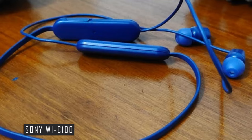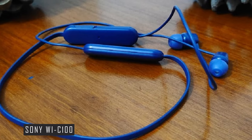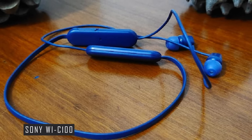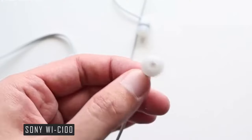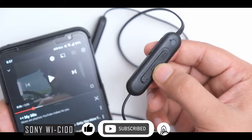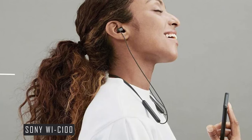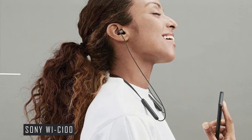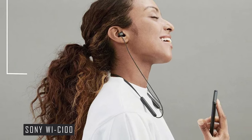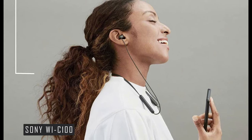Coming in at number 5 on our list is the Sony WI-C100. This neckband-style in-ear headphone is a budget-friendly option that doesn't compromise on quality. The Sony WI-C100 is known for its durable battery and fast-charging capabilities. It also supports Swift Pair, making it easy to connect to your devices. The design is ergonomic and lightweight, weighing only 20 grams, which makes it comfortable for all-day wear. However, it's worth noting that some users have found it uncomfortable while lying down.